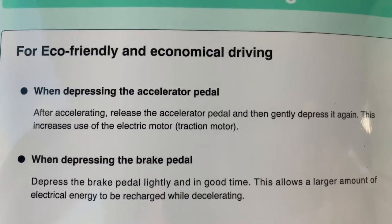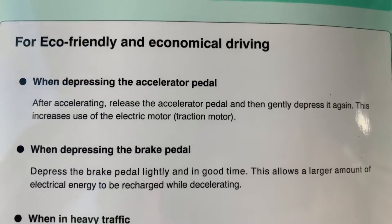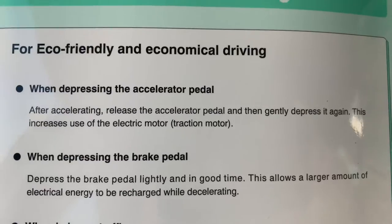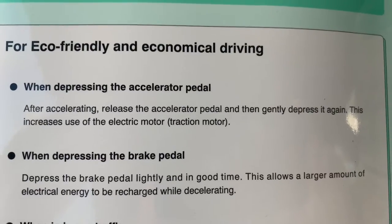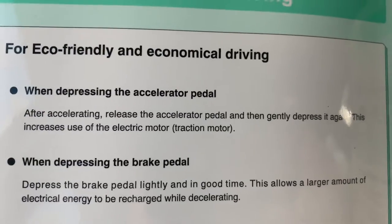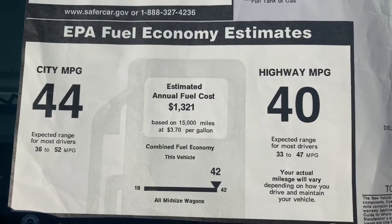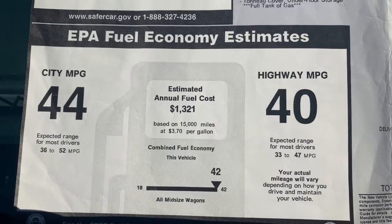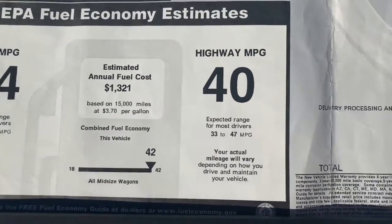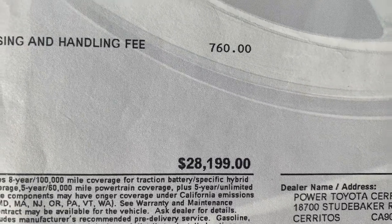If you want to be economical, this is the guide that came with the car. Basically, when you get up to speed, take your foot off the gas and then gently push on the gas to get the best mileage. When braking, brake slowly over a longer distance to generate more electricity to charge your hybrid battery. The gas engine also charges the hybrid battery with the alternator. Estimated fuel economy is 44 city and 40 highway. I get low 40s on my commute. The original price was over $28,000 back about 10 years ago.